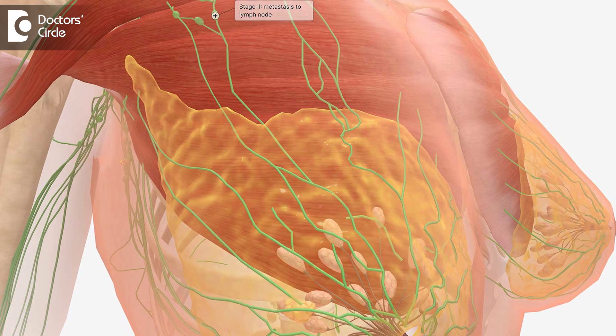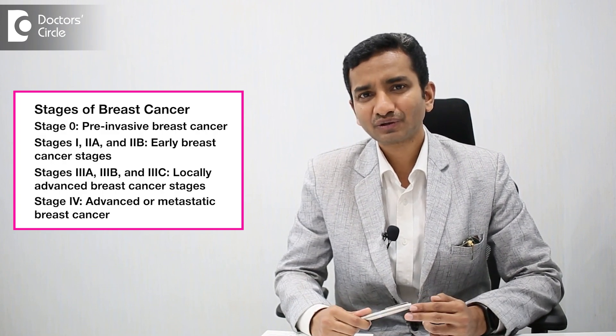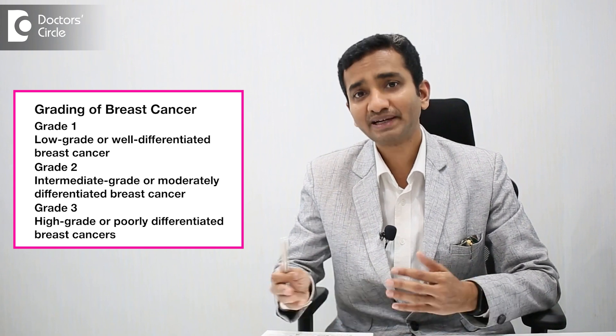When a lady with breast cancer comes to us, we look at a lot of factors. What is the age of the person? What is the stage of the disease — Stage 1, 2, 3, 4? We also look at grade: Grade 1, Grade 2, and Grade 3. Higher the grade, the faster growing the breast cancer is, and it has more chance of spreading elsewhere.